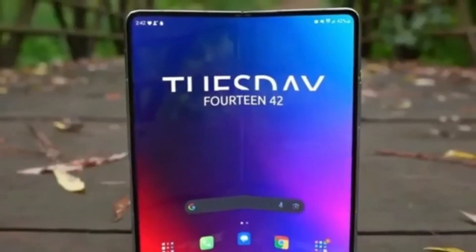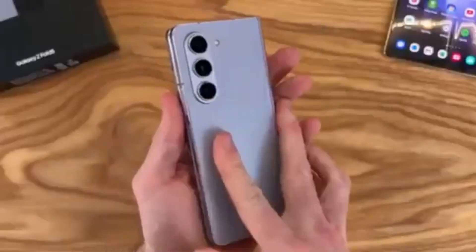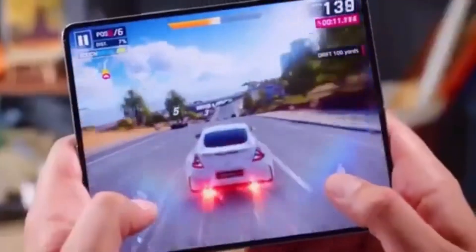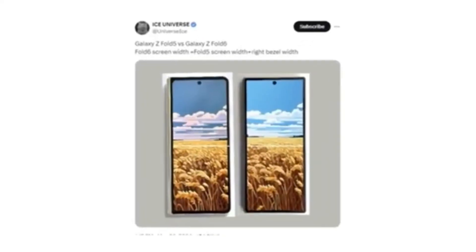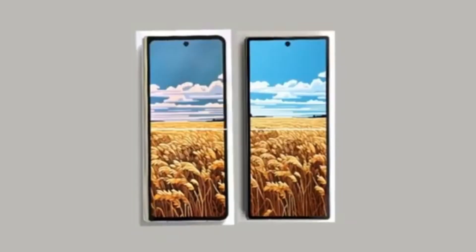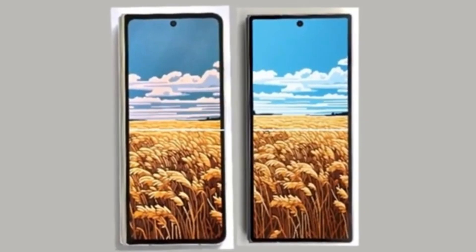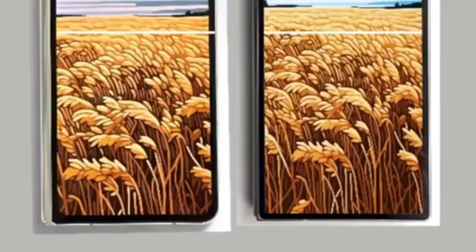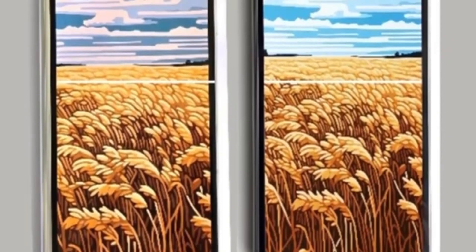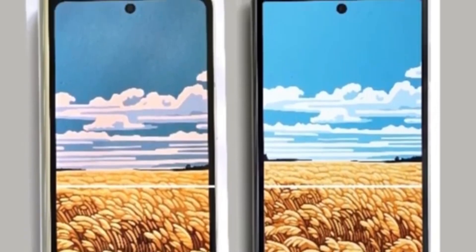The first hands-on image of the Galaxy Z Fold 6 has leaked, revealing that Samsung has finally listened to Galaxy Z Fold users. The new foldable phone will feature a wider cover screen compared to the Galaxy Z Fold 5. Reliable tipster Ice Universe shared a full image showing the front of the device and comparing it to the Galaxy Z Fold 5. The upcoming foldable phone will have a wider cover screen that matches the width of the Galaxy Z Fold 5's cover screen plus one of its bezels. This wider cover screen should improve the typing experience and resolve aspect ratio issues in some apps and games.